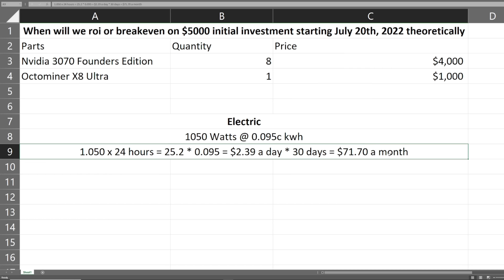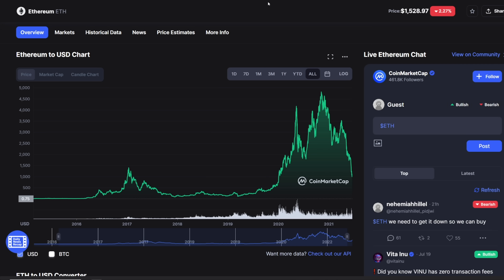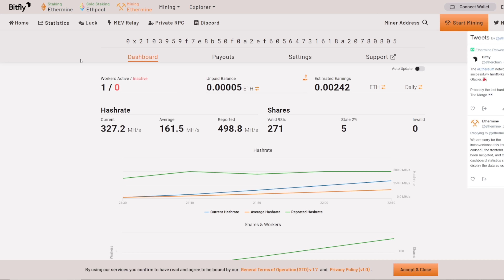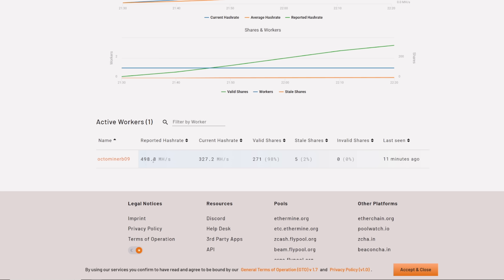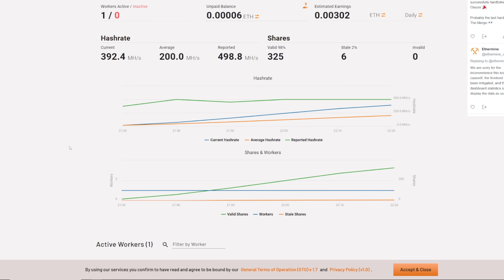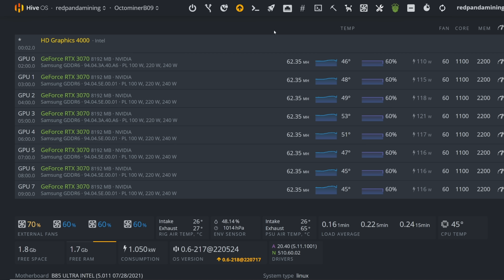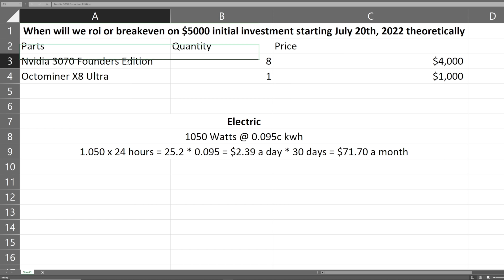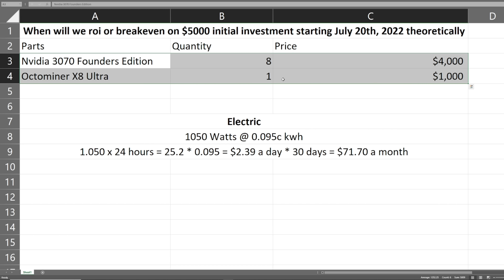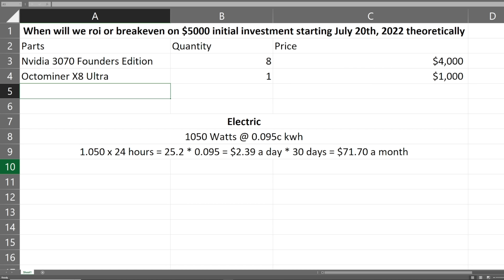Electrical cost is $71.70 a month at $0.095 per kWh, which is my electrical cost. We're going to factor that in and see when we hit the break-even point. I'm getting about 500 megahash reported on Ethermine — I just started. It's July 20th of 2022, and we are going to see how long it takes. Let me know your thoughts down below — give me your guesstimate of when you think we'll get our initial $5,000 investment back on this mining rig, starting today July 20th, 2022.